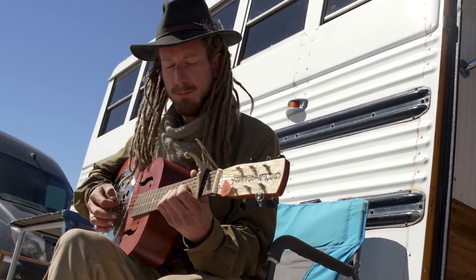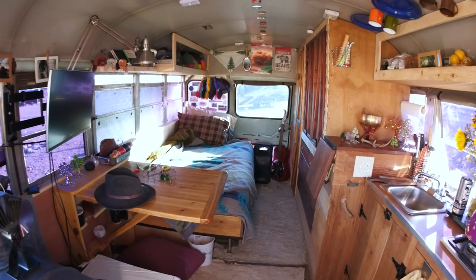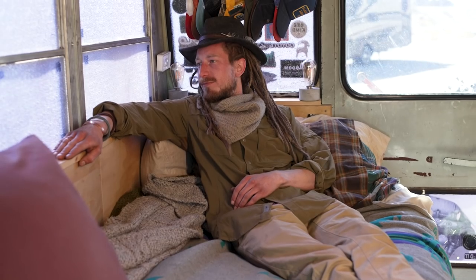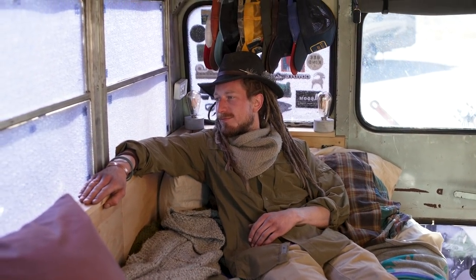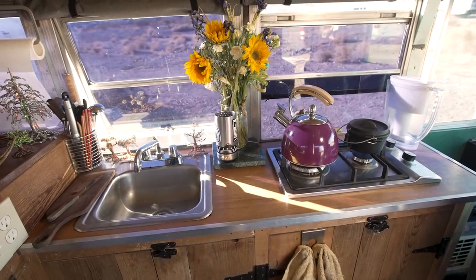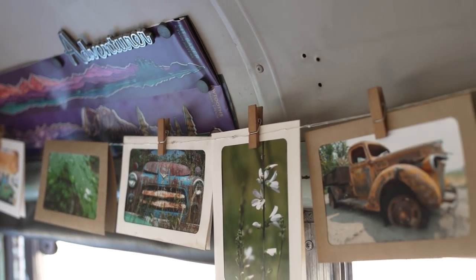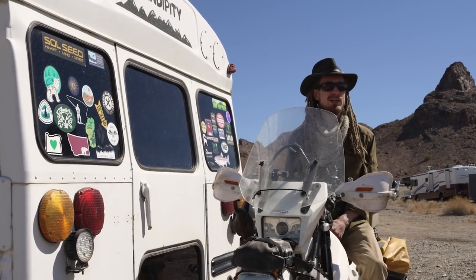I found this bus while just driving down the highway — it was on the side of the road with a for-sale sign and I could see the possibilities. I've had this rig since basically 2016. I really enjoyed having the bus empty and working with the open space, like a blank canvas. It can feel like an overwhelming task, but when you set an overall goal it helps to work backwards from there, establish priorities, and put in that sweat equity.